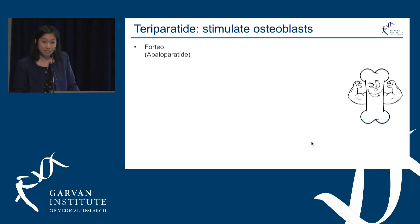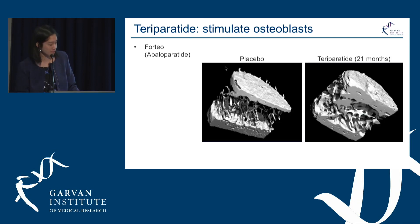Teriparatide is marketed as Forteo and is the only available bone-building agent in Australia currently. Abaloparatide, which is a similar agent, has just been approved for use overseas.